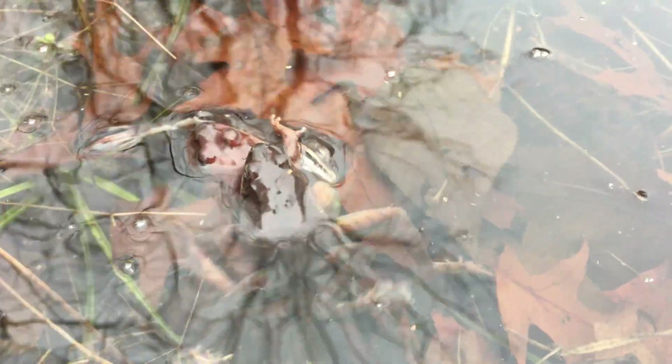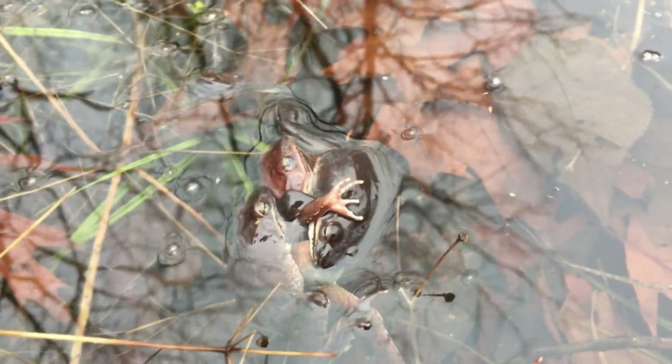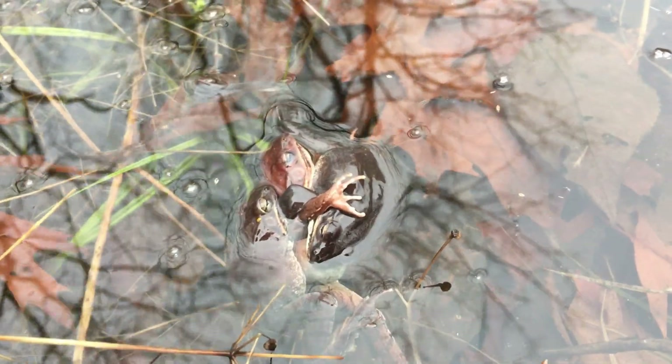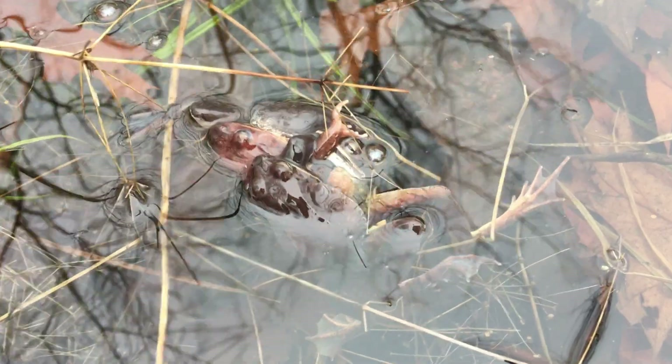Male wood frogs are so eager to breed, it is common for multiple males to try and breed with the same female, and they engage in fierce competition for that right. Each male attempts to kick the others off to gain the sole right to fertilize the female's eggs.